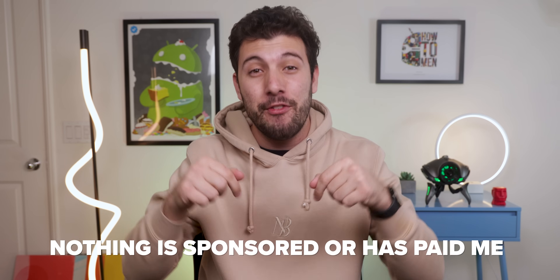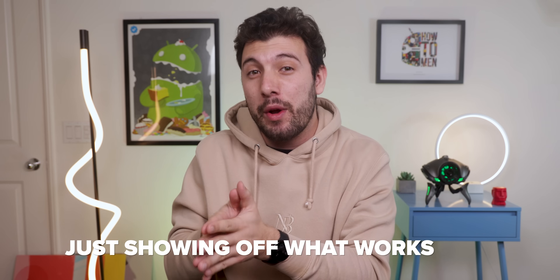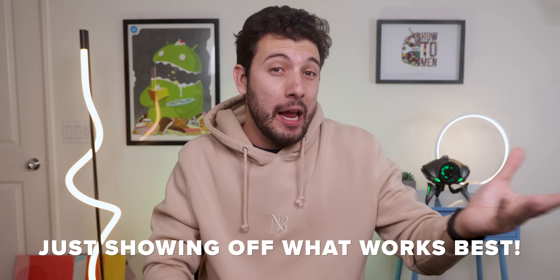I'm not trying to scam you. As a matter of fact, no program, app or method within this video is sponsored or has paid me to show it off. I'm literally just showing off what works best to give a helping hand.